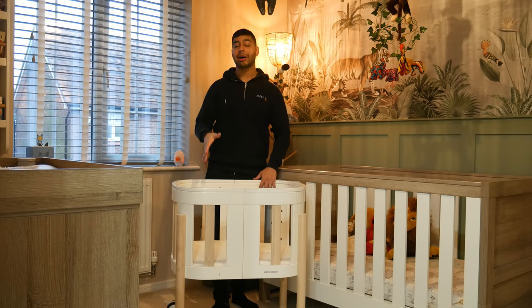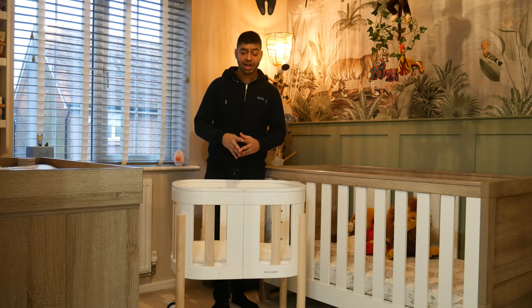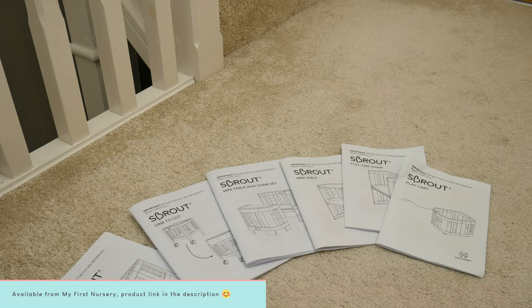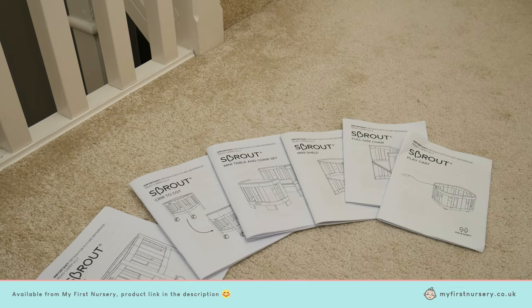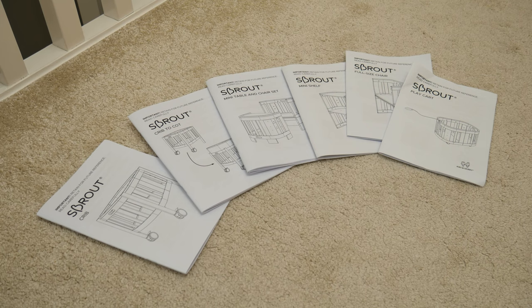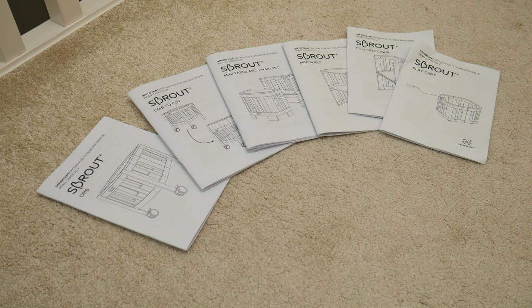Now let's turn it into the larger version — the full-size cot. Inside the box you get lots of instruction manuals and hardware, but don't worry — it's all in there to tell you how to transform it into whatever furniture piece you want. It's really easy and straightforward. There are also lots of videos on Kiki and Seve's YouTube channel where you can learn how to do it yourself.